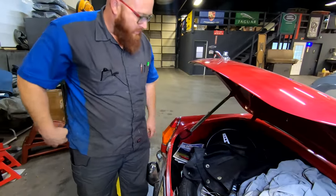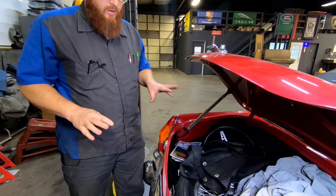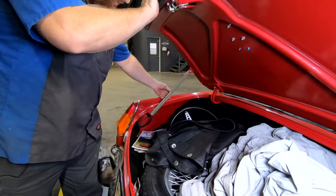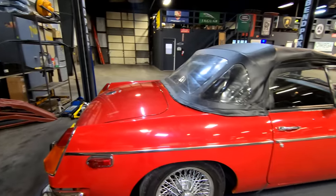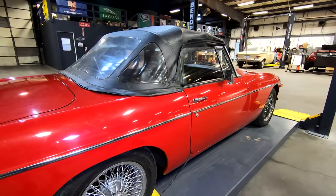These are hood struts — they always work, they always hold it up. You just have to remember, you don't just slam the trunk or the hood or anything. You have to manually disconnect the latch, then you can close it. We do have a battery maintainer on it — we're waiting for some parts.